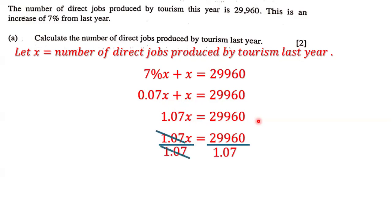This cancels, so we get X is equal to 29,960 divided by 1.07. When we divide, we get X is equal to 28,000. That means the number of direct jobs produced by tourism last year is 28,000.